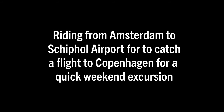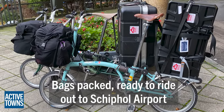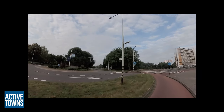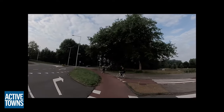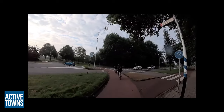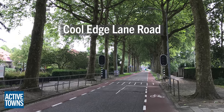First up is Amsterdam. As we make our way out to the airport for a quick getaway trip to Copenhagen for the weekend, bags are packed — let's roll. I couldn't help but capture some footage of the amazing roundabouts on the way out to the airport. These are truly a delight.